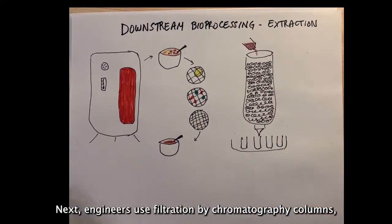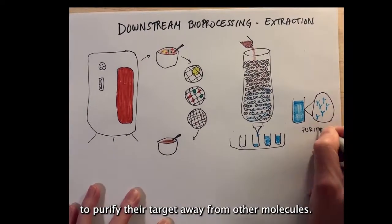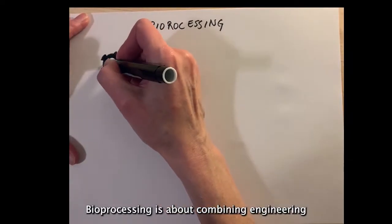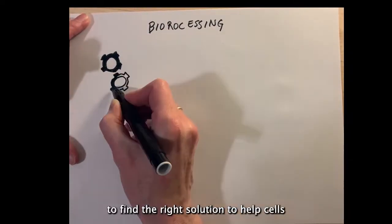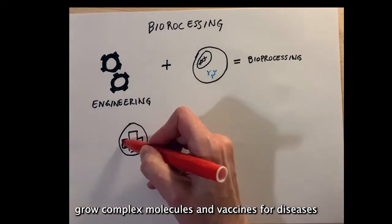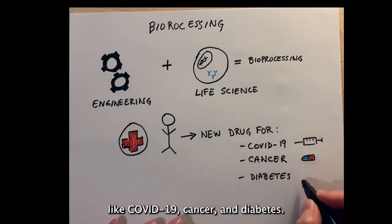Next, engineers use filtration by chromatography columns to purify their target away from other molecules. Bioprocessing is about combining engineering and the life sciences to find the right solution to help cells grow complex molecules and vaccines for diseases like COVID-19, cancer, and diabetes.